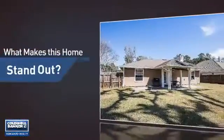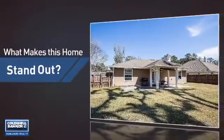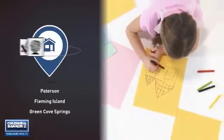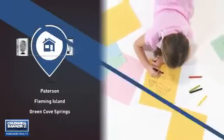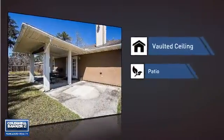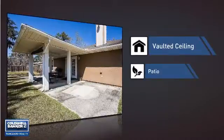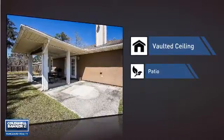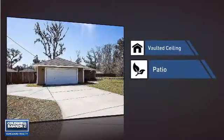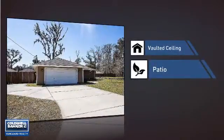But let's talk about what really makes this home stand out. Parents will be happy to know that it's located near several schools. This home also features some other great amenities, like a vaulted ceiling for an elegant look that gives you a feeling of greater space, and a patio, giving you some extra outdoor space for dining, recreation, and more.